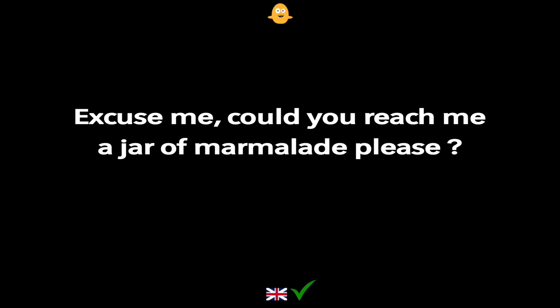Excuse me, could you reach me a jar of marmalade please?